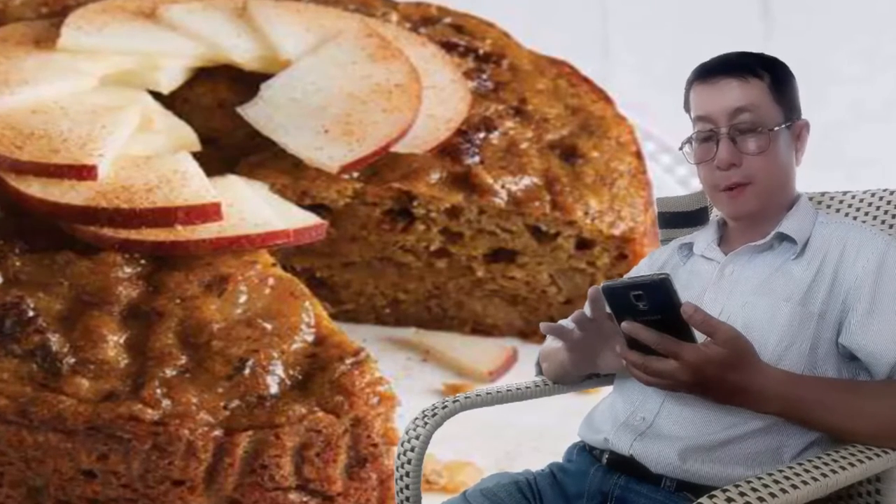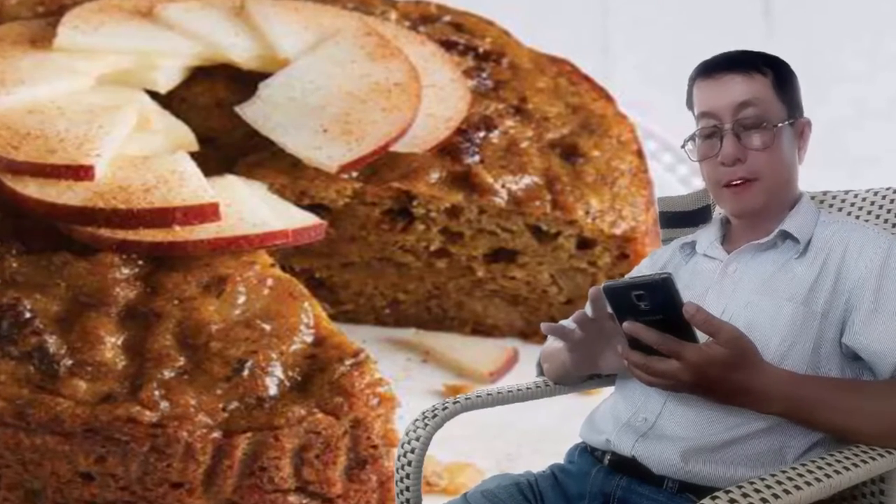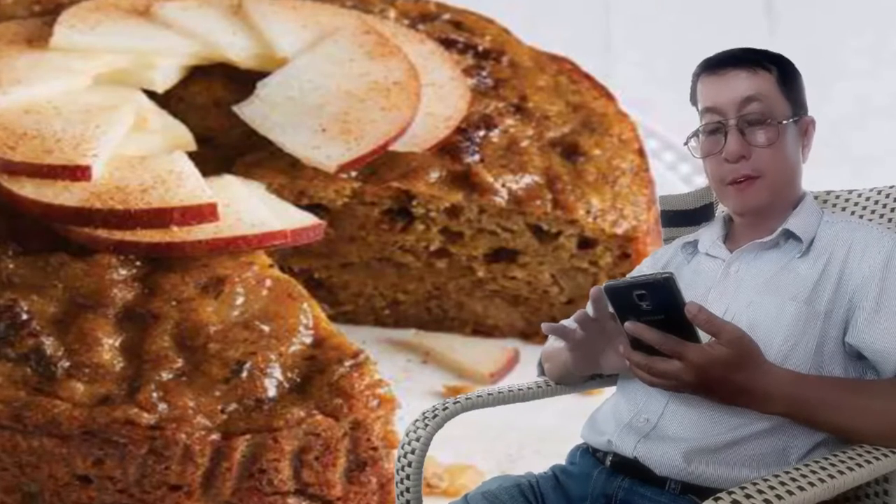And if you're looking for more helpful tidbits, check out these 15 healthy eating tips for the holidays, according to nutritionists.